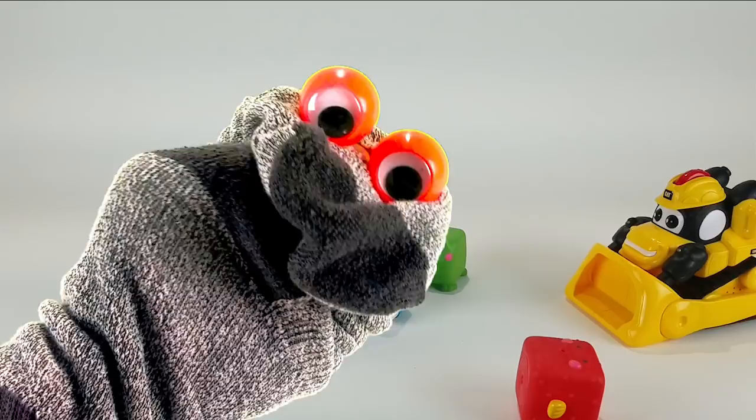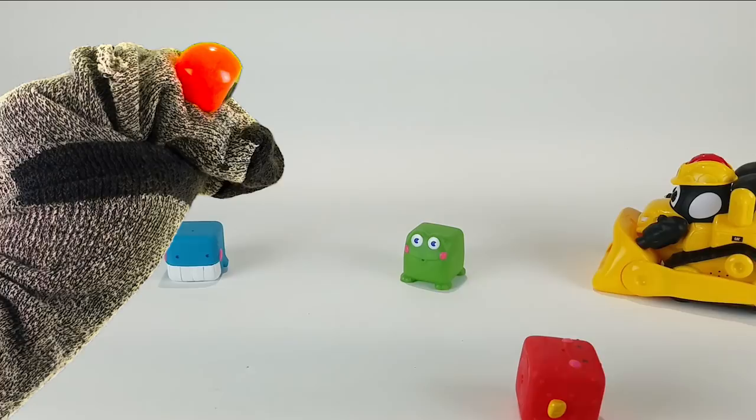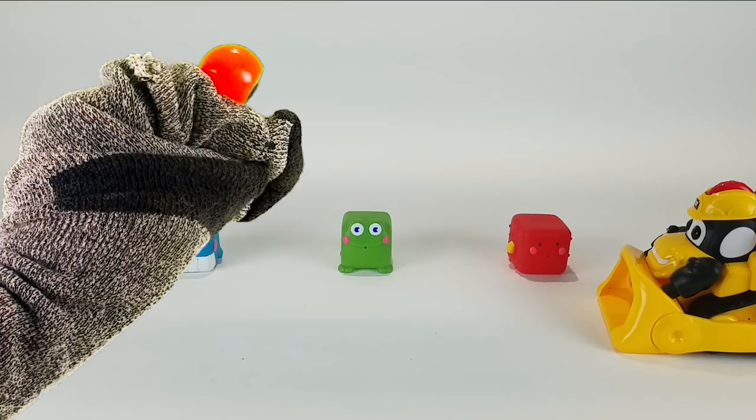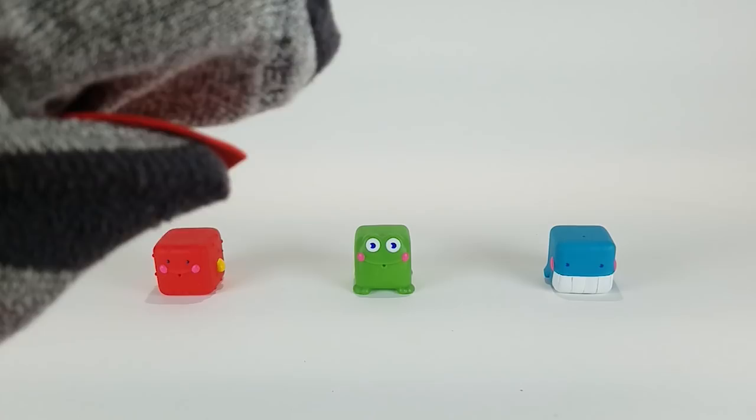Mr. Socks, count the blocks lined up on the table. Mr. Socks, count the blocks lined up in a row. How many blocks now do you see? One, two, three.